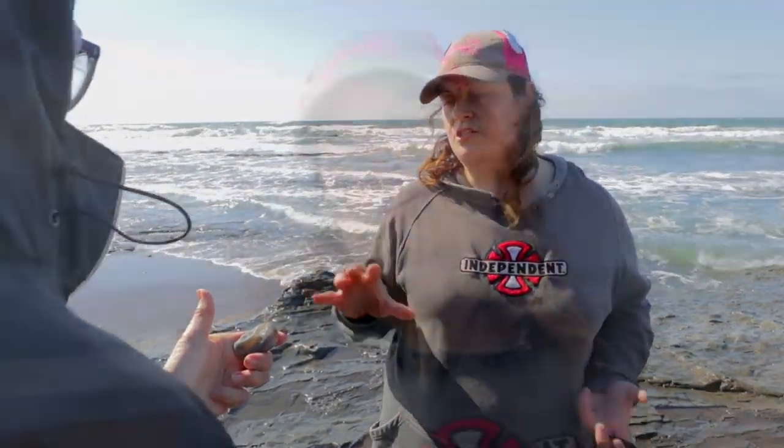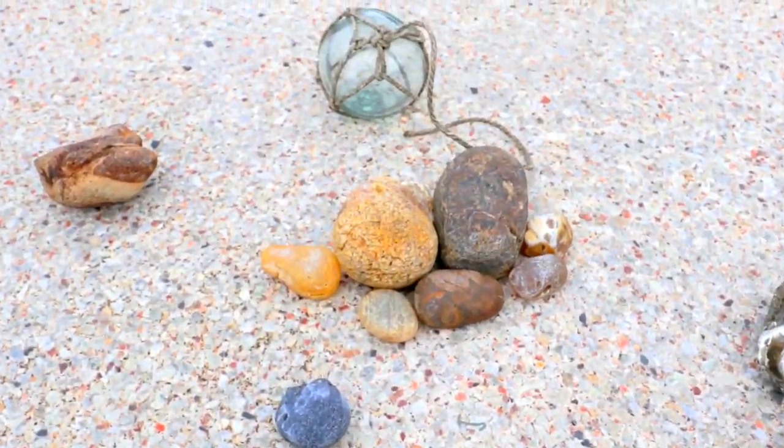I can point to you where these beautiful treasures that we find — specifically the agates, jasper, petrified wood, and fossils — are coming from. All of these things are really unique to the central Oregon coast in particular.